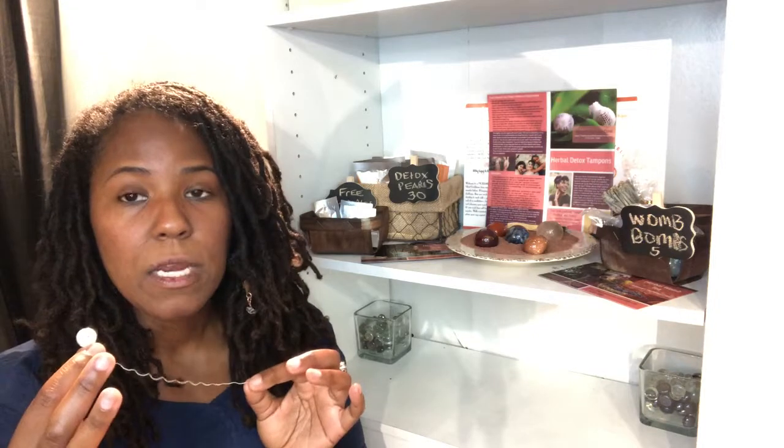Detox pearls are also good for women that have fibroids, endometriosis, and cysts. A lot of women report that they start to feel more at ease when it comes to their menstrual cycle, so it helps with PMS as well. Women that have issues with mood swings and PMS find that their hormones start to balance and they no longer experience those symptoms or emotions.